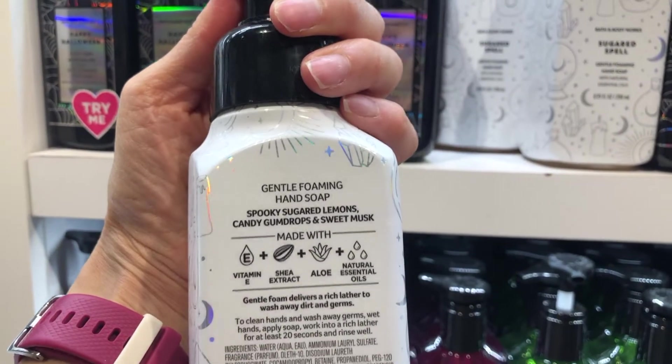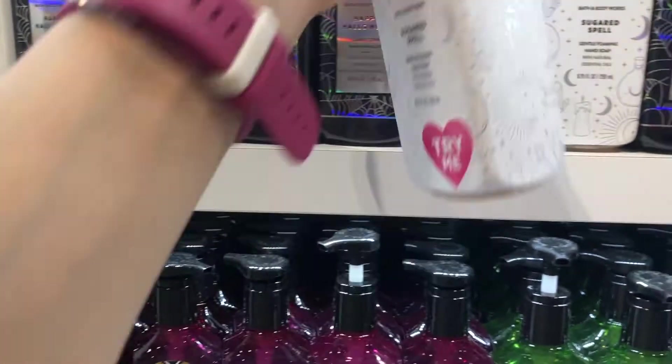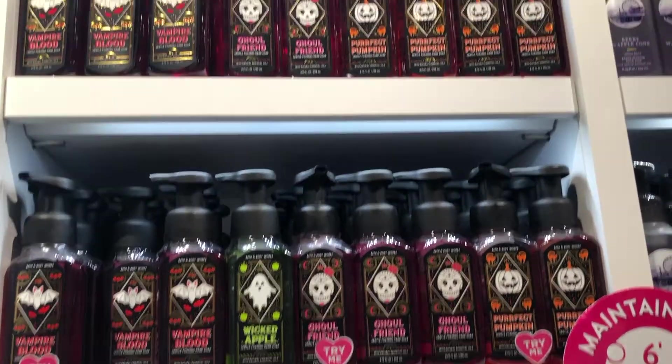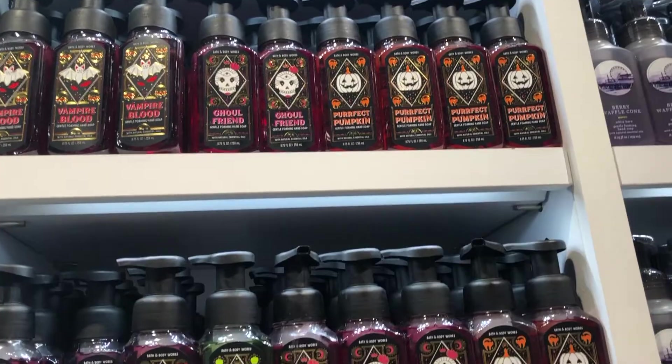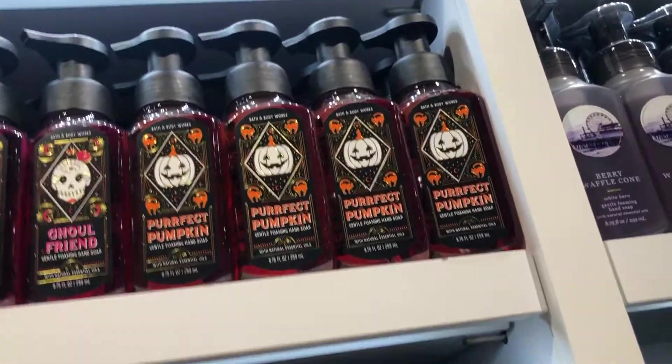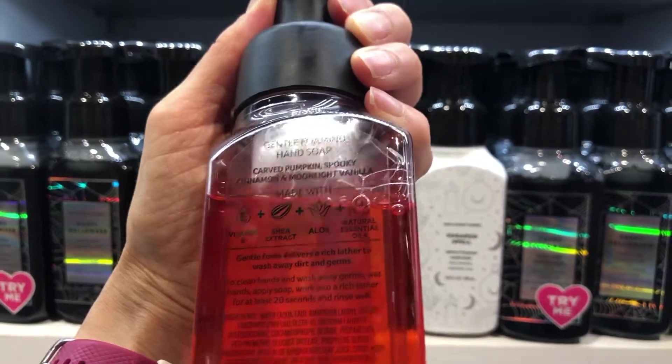Sugar Spell — a spellbinding blend of spooky sugared lemons, candy gumdrops, and sweet musk. Perfect Pumpkin — a perfect treat of carved pumpkin, spooky cinnamon, and moonlight vanilla.